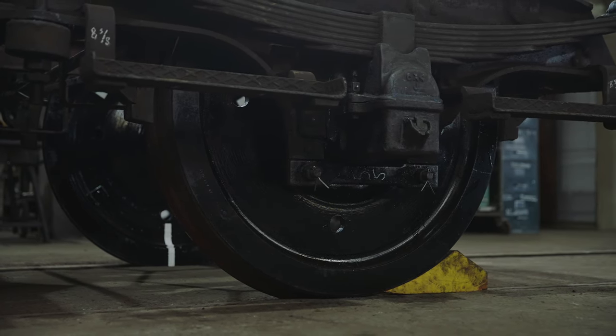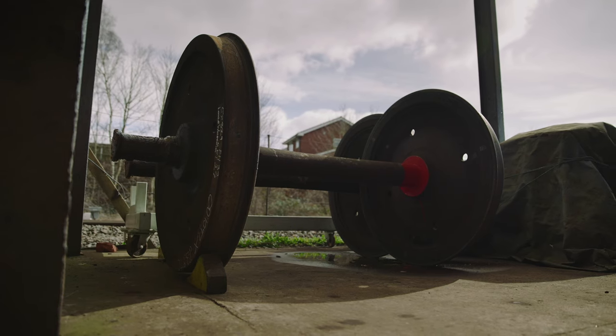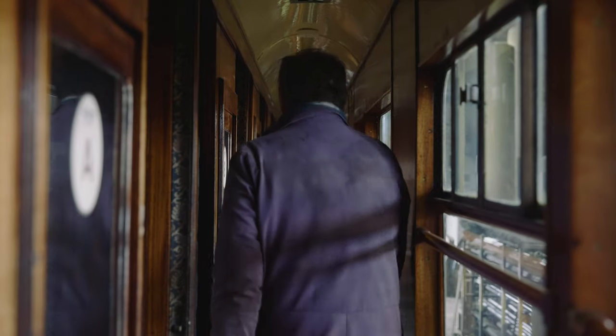The wheels we've put in now are a slightly different diameter to the ones that came out. You can adjust the springs to adjust the height of the coach, so when the train is made up with all the corridors connecting up, you don't want trip hazards in the corridors for when people walk through.